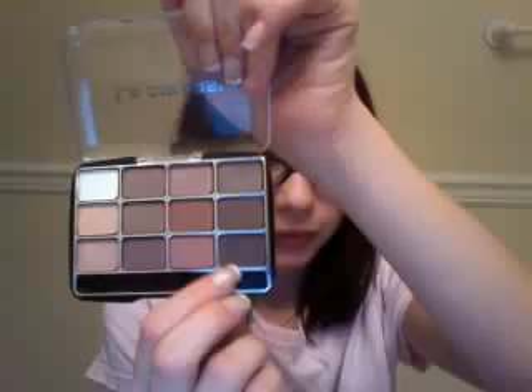Then I got an LA Color palette in Traditional — I showed this in my haul. All the colors are super pigmented; look at that white with barely any pressing, it's crazy. This dark color I wasn't impressed with — it's not a really good brown. But all the other colors I was impressed with.